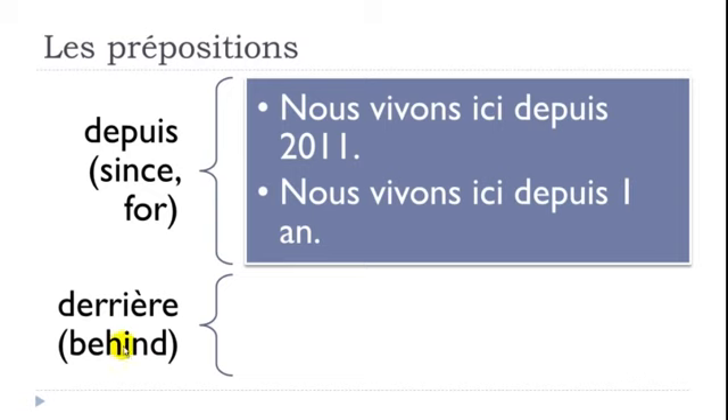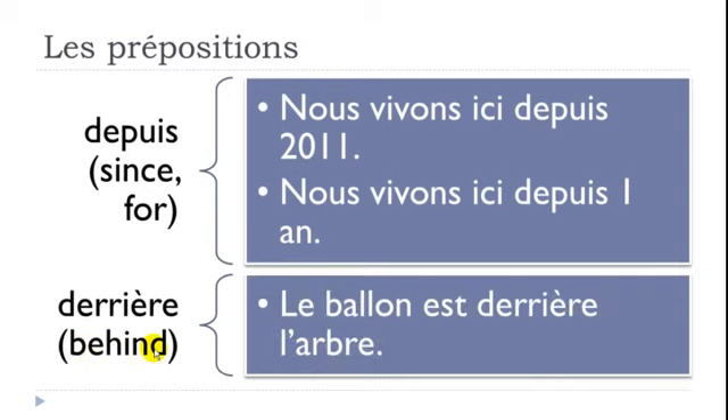DERRIÈRE means BEHIND. Example: 'Le ballon est derrière l'arbre' — the ball is behind the tree. Un arbre means a tree.